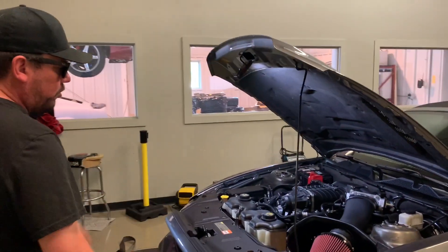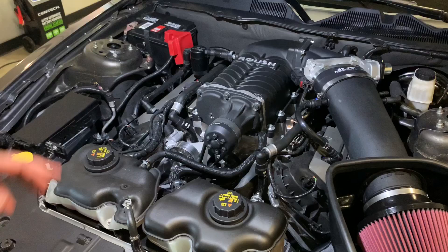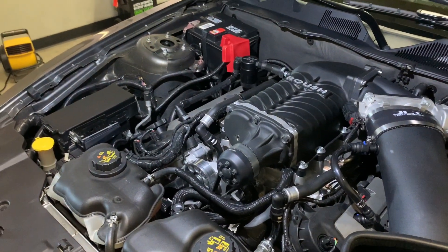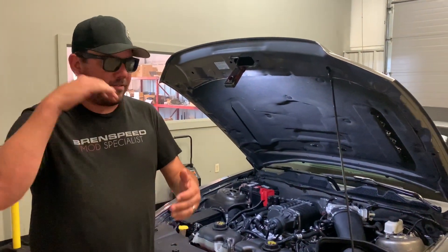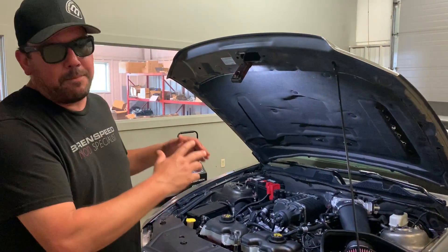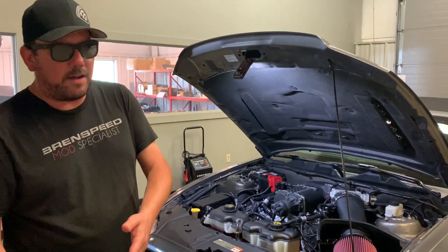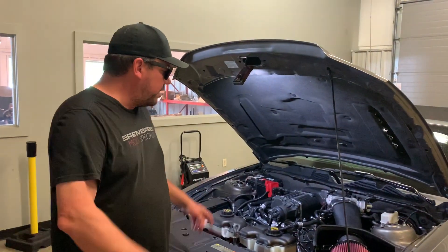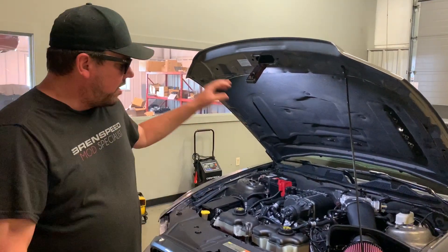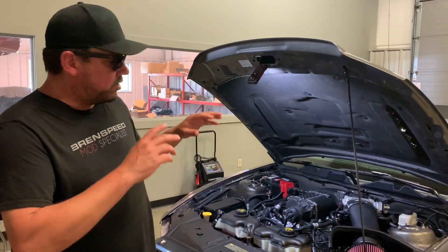Let's take a look at the supercharger — it's a TVS 2300, the 710R package. We're running a JLT cooler induction system. It's an intercooled supercharger, and being automatic, this car will fly. Torque comes in really, really good — you go wide open throttle and you have peak torque right away. A really fun street car, daily driver, whatever. It also has Cooks headers and free-flowing exhaust. Just a really sweet street setup.